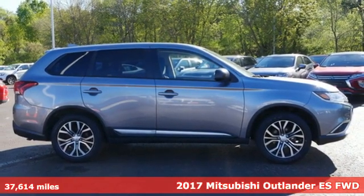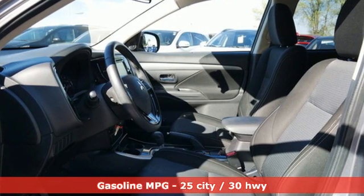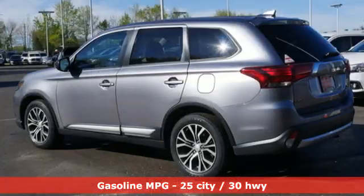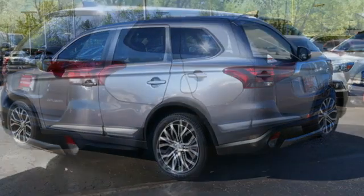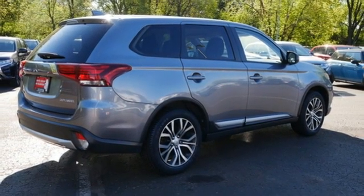It comes with all the amenities you need: inline four-cylinder engine, dual zone climate control, streaming audio, rear parking sensors, leather steering wheel, wireless phone connectivity, external memory control, aluminum wheels, fold into floor seat, and automatic transmission.